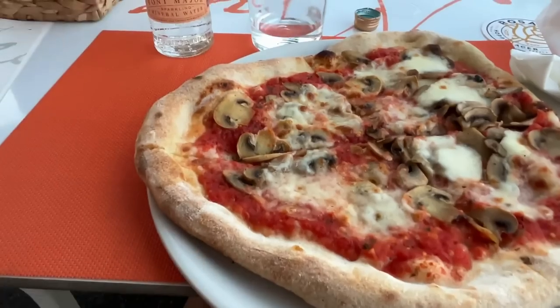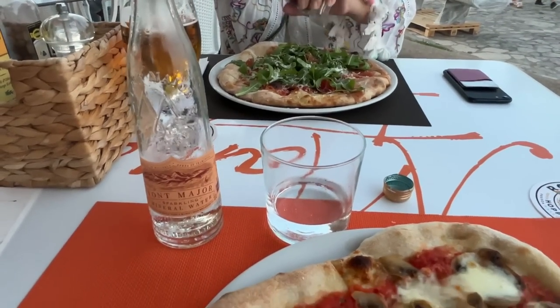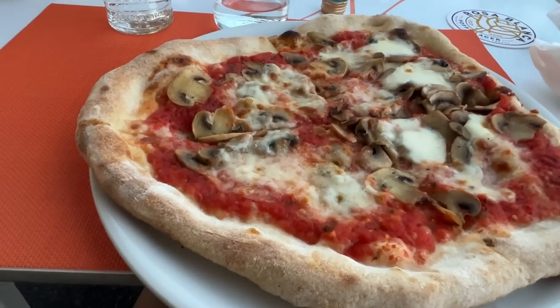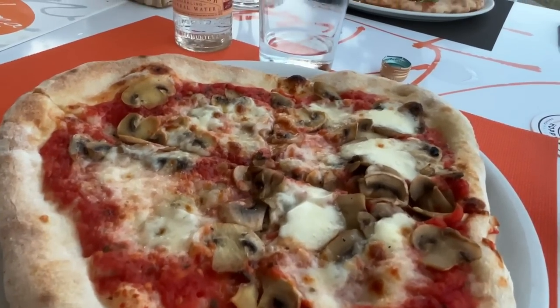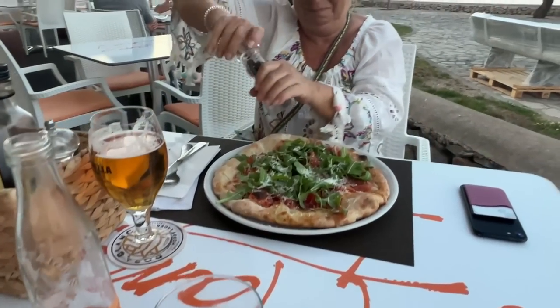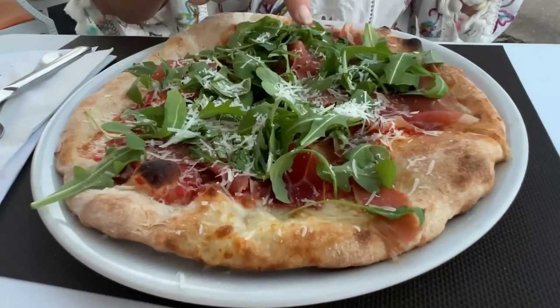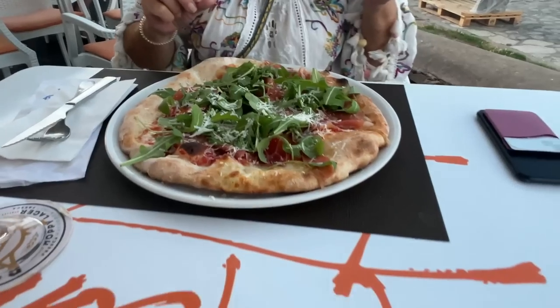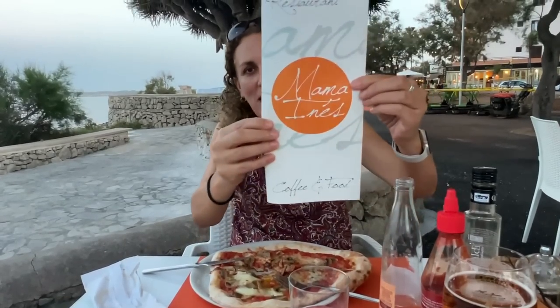The pizza arrives and it looks amazing — everything homemade. Absolutely fantastic and delicious. Check this out — that is proper homemade pizza. You can tell it's homemade because it's not the perfect frozen pizza that you get elsewhere. Admin Anne got the Iberico pizza with a little rocket on top, and I've got the mushroom pizza. Delicious. That is amazing pizza. If you're coming to Calabona and you want a homemade pizza, come here to Mama Innes.